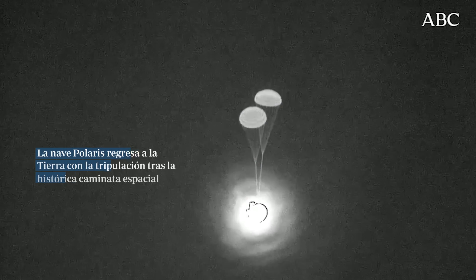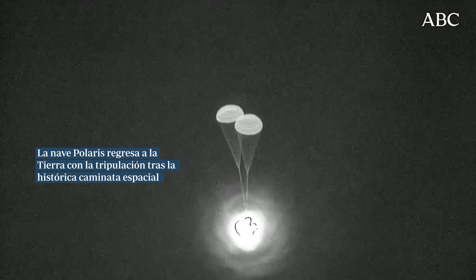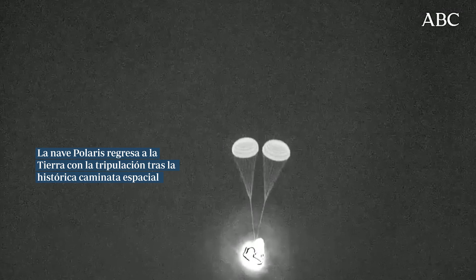The drogue parachutes help get the capsule into the right orientation before those main parachutes pop out, as well as providing that initial deceleration.